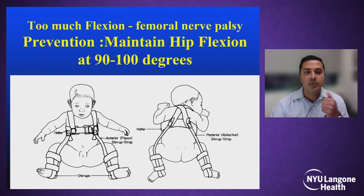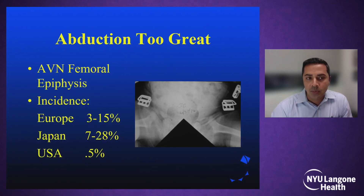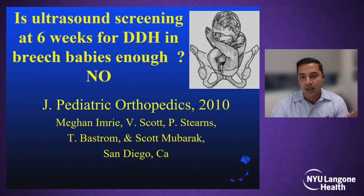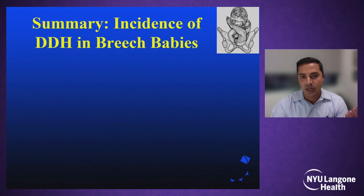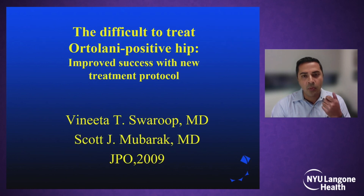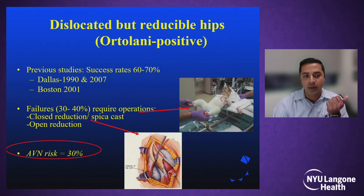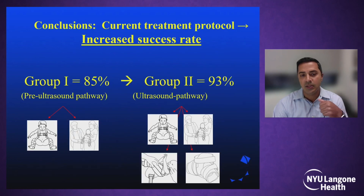Finally, the physician can also contribute to failures. Sometimes we work too hard to get the hip reduced: if we flex the hip too high, there's a risk of femoral nerve palsy, and if we place too much abduction on the hip, there's a risk of avascular necrosis. Our protocol using ultrasound for breech babies — obtaining an ultrasound at around six weeks of age and an x-ray at six months — has shown residual dysplasia can be identified. This protocol has improved our success rates from the mid-80th percentile into the 90th percentile.